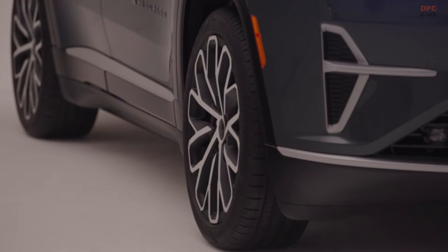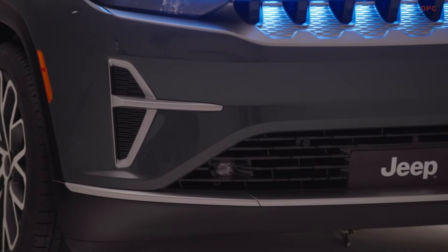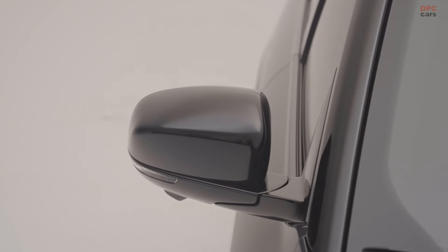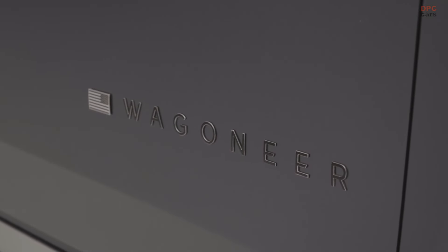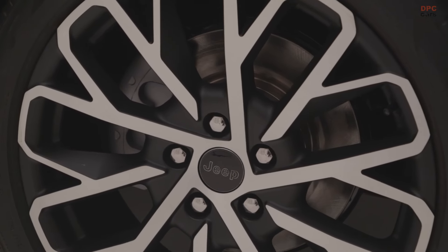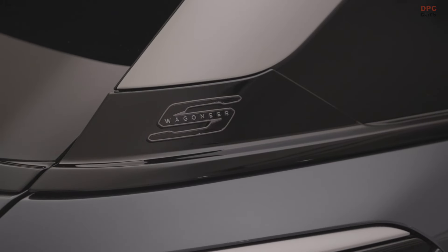The Wagoneer S is built on Stellantis' STLA Large platform, following the new Dodge Charger. It features a 105 kilowatt-hour battery pack, promising a range of over 300 miles. While Jeep has not specified the charging rate in kilowatts, the Charger's ability to charge at up to 350 kilowatts suggests that the Wagoneer S will be among the fastest-charging electric sport utility vehicles. Jeep claims it can charge from 20 to 80 percent in just 23 minutes on the most powerful direct current fast chargers.